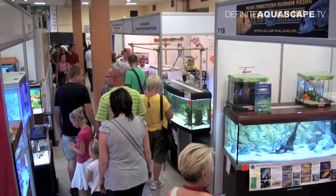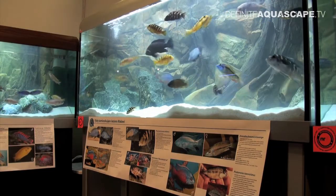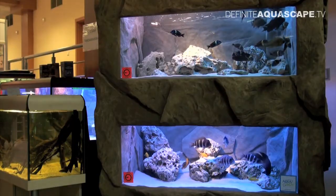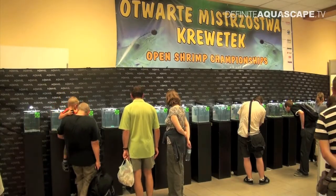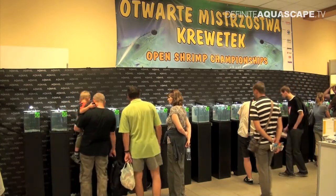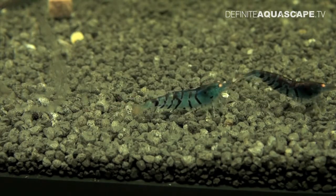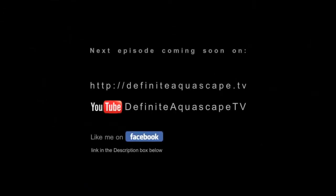And so this is the end of the second part of my report about Zoobotanica 2011 fair. In the third part I will show aquariums from the exhibition of the African cichlids, and the fourth part will be dedicated to the Open Shrimp Championship. Thank you for your attention. This was Piotr Kieszkowski from the Aquarium Television Definite Aquascape TV.